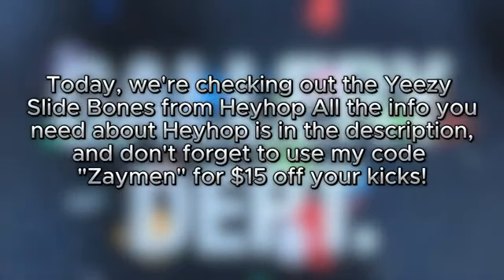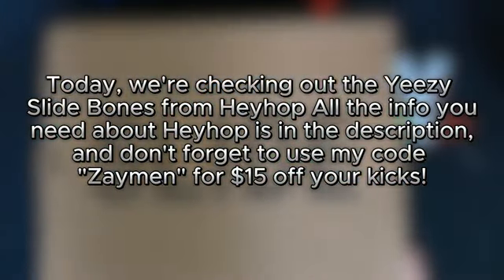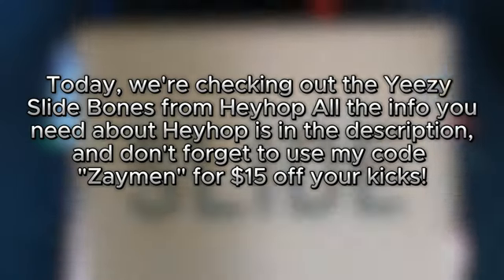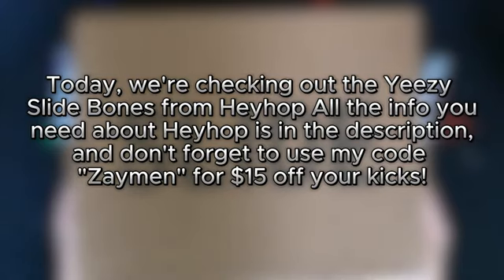What's up guys? Today we're checking out the Yeezy Slide Bones from Hayhop. All the info about Hayhop is in the description. Don't forget to use my code Zayman for $15 off your kicks.